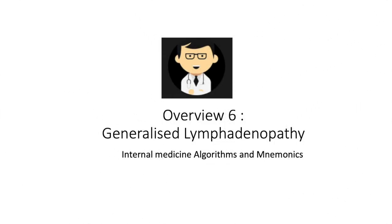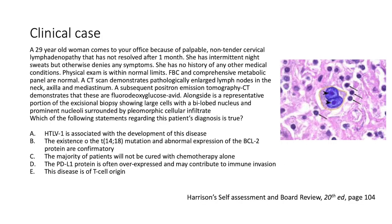Do you know that bubonic plague may cause lymph nodes, but mnemonic plague helps you to remember things? All righty.